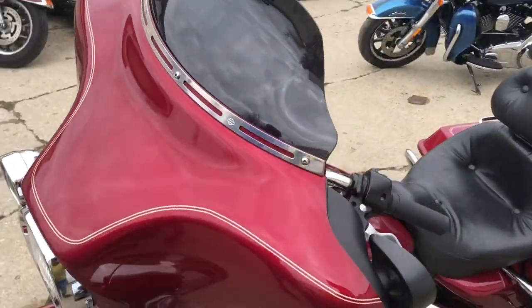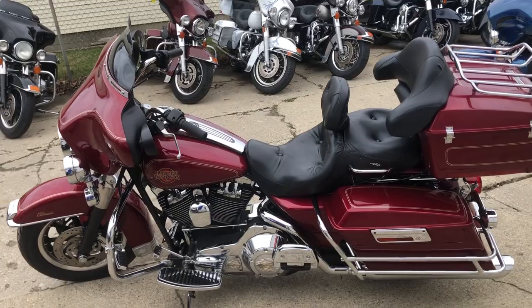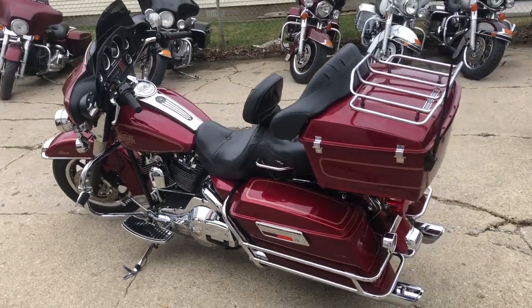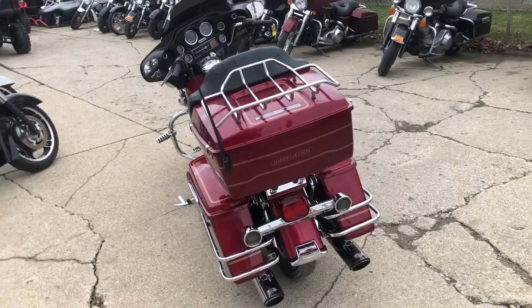It is clean — bring your magnifying glass. Chrome shines like new, great paint that shines like new, upgraded floorboards, upgraded covers, controls, engine guards. This thing is one sharp looking bike. Dual Reinhardt exhaust — it sounds great.